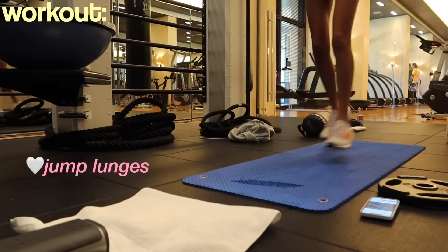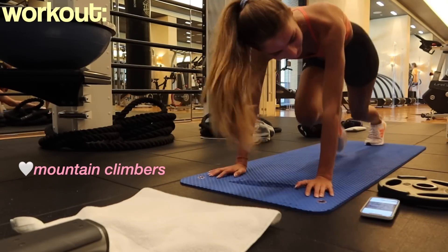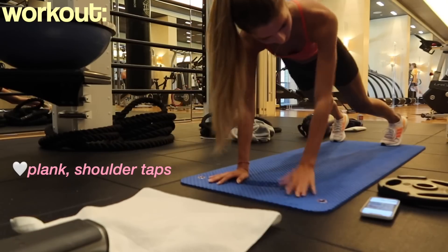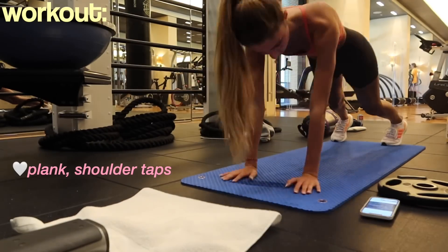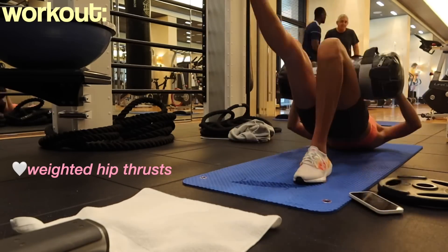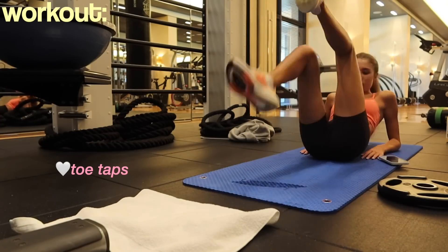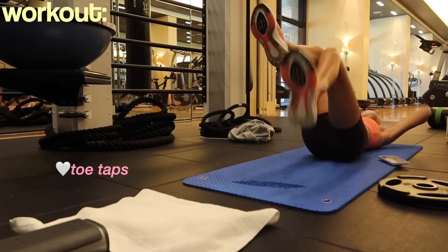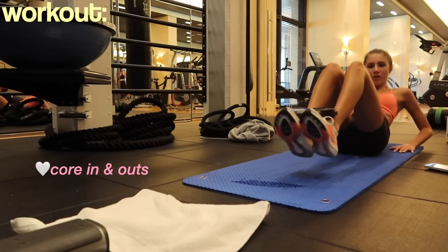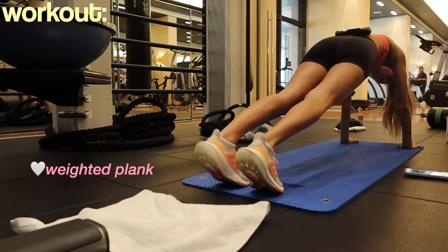I started my workout with jump lunges and mountain climbers. I switch it up all the time — some planks with shoulder taps, weighted hip thrusts, toe taps, and a bunch of different ab exercises. I honestly do random things every time I go to the gym, and I finished it off with a run. That was my workout for today.